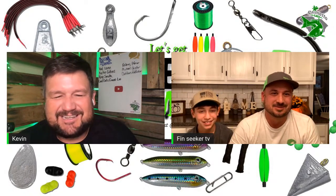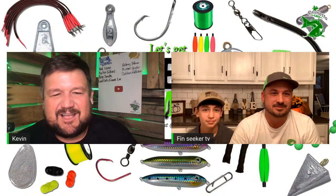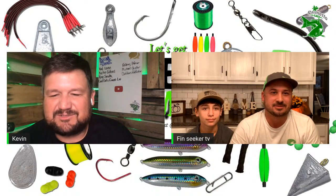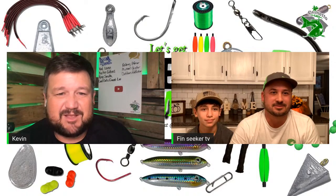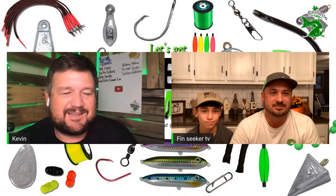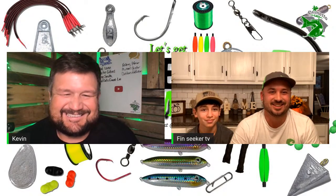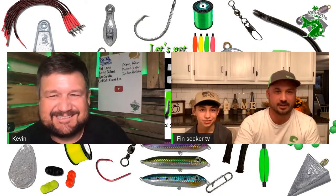Brayden and Jeremy, I appreciate you coming on. Check out Fin Seeker TV and Dinks Outdoors — two great YouTube channels. I've been checking out Dinks every time you put out a video. I love the ones where you're sharing scripture — keep doing that. We need people doing that at your age because they seem to tune out older people.